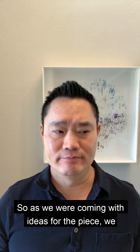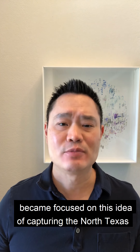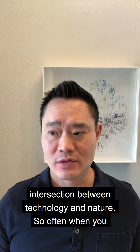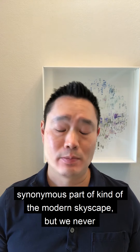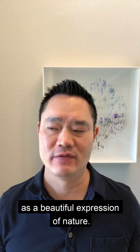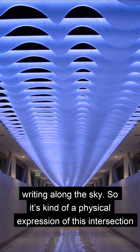As we were coming up with ideas for the piece, we became focused on capturing the North Texas skyline and were very much interested in the formation of contrails as the expression of the intersection between technology and nature. So often when you look up into the sky, one sees contrails — this is a very synonymous part of the modern skyscape, but we never really think about it as engineering or an expression of engineering technology. We look up in the sky and think of this as a beautiful expression of nature, but if you think about contrails, they are literally ingenuity and innovation engineering writing along the sky. So it's a kind of physical expression of this intersection of technology and nature.